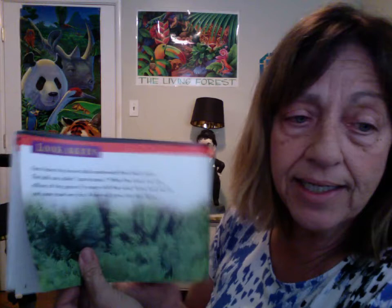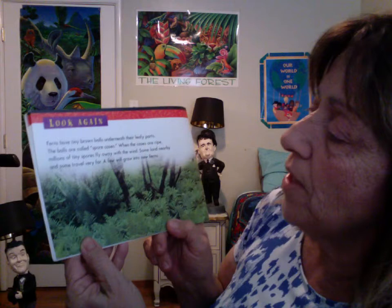Look once. These are not little eggs of a creepy crawly. They are from a plant that carpets the forest floor. And look again. Ferns have tiny brown balls underneath their leafy parts. The balls are called spore cases.